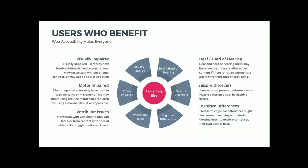When we talk about web accessibility, most people immediately think of visual impairments and motor impairments, and kind of tend to stop there. But there are a lot of different people that accessibility benefits. Yes, we have people with visual impairments — those users might have trouble distinguishing between colors if they're color blind, viewing content without enough contrast if they're low vision, or they might not be able to see at all.